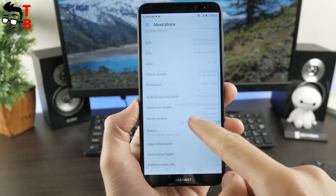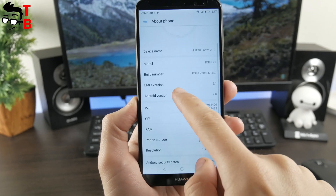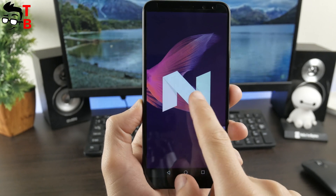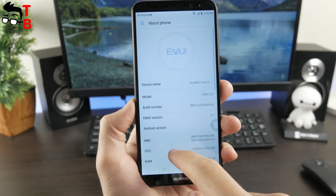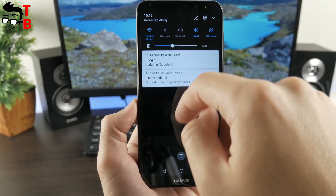I can conclude that Nova 2i shows pretty good benchmark results, but not the best for its price category. Of course, you can find something more powerful for $300. However, EMUI 5.1 is a well-optimized user interface — it works very smooth and fast. Not every Chinese brand can boast of excellent UI.